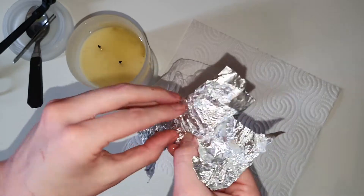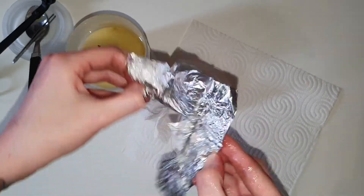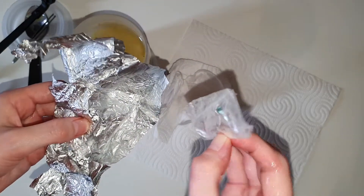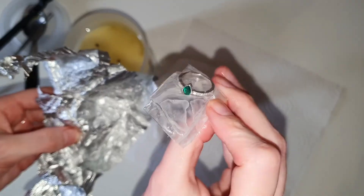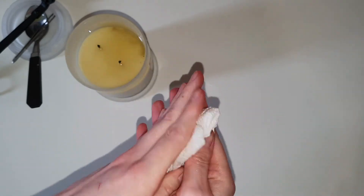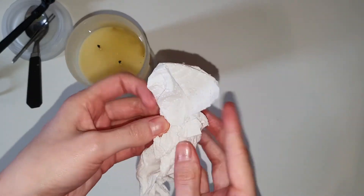The ring that I got today is a stunning seven millimeter emerald pear-shaped gemstone at the center with sparkling round cubic zirconia accent stones set on the side of the band, with a recommended retail price of 79 Australian dollars. And I absolutely adore the ring — I think it's so cute.